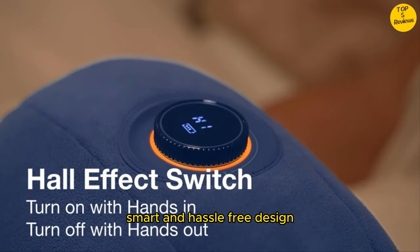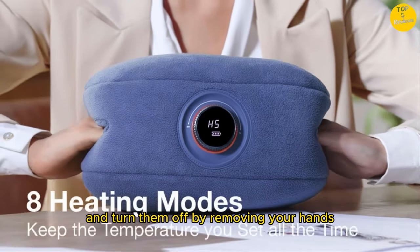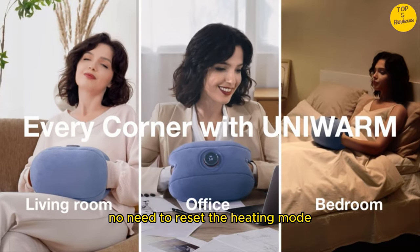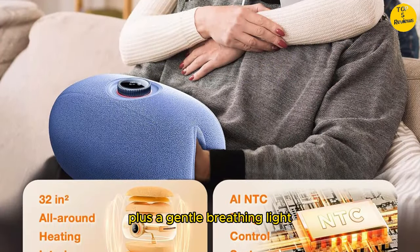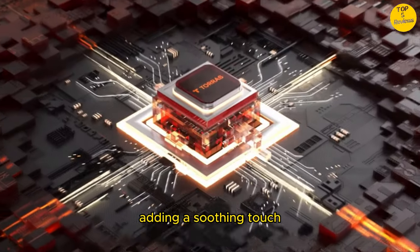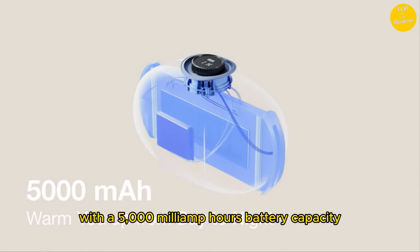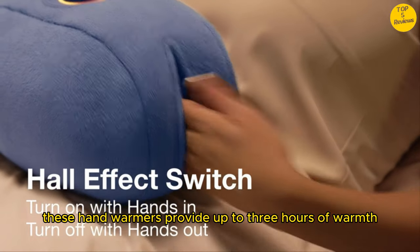Smart and hassle-free design. Turn them on by placing your hands inside and turn them off by removing your hands. The Hall Effect Switch makes these hand warmers smart and automatic. No need to reset the heating mode — they remember your settings. A gentle breathing light simulates human breathing rhythm during charging, adding a soothing touch. With a 5,000 mAh battery capacity, these hand warmers provide up to 3 hours of warmth.